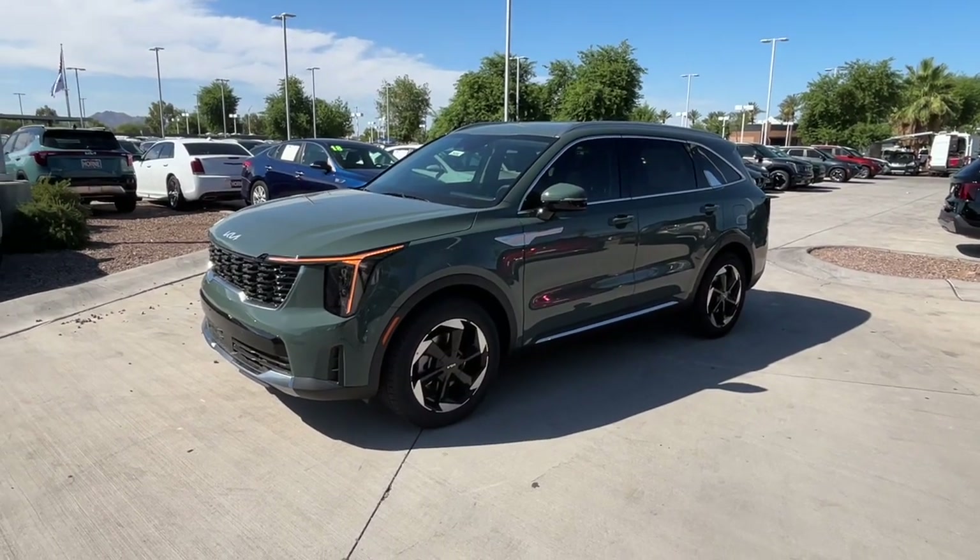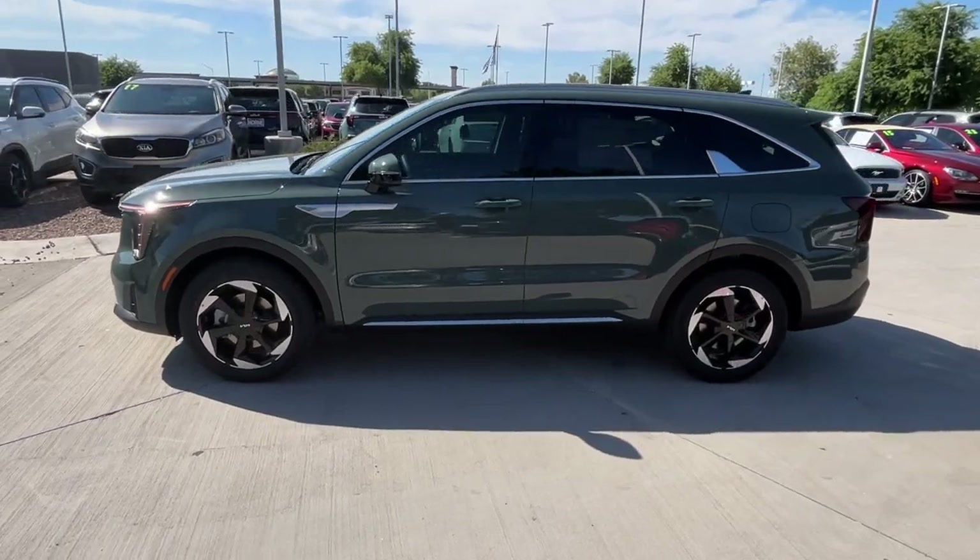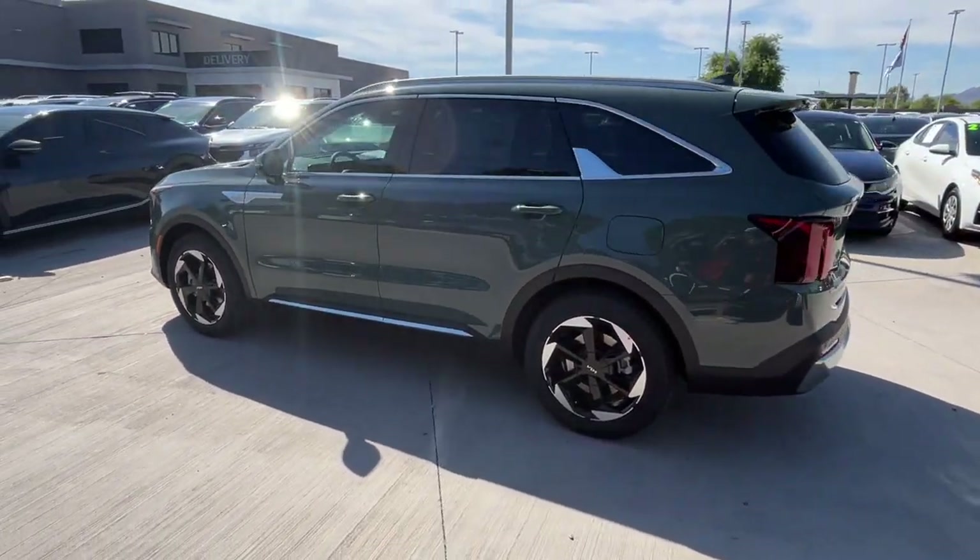Get acquainted with the 2025 Kia Sorento. Take a closer look at this stylish Sorento, a smooth-riding road trip cruiser.